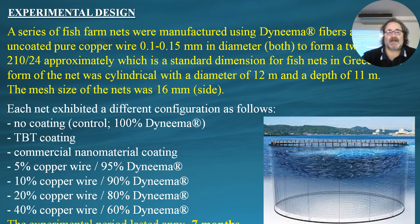The experimental design involved creating a series of nets manufactured using Dyneema fibers and uncoated copper wire with a diameter of approximately 0.1 to 0.15 millimeters. The twine had a denier value of approximately 210/24, which is a standard dimension for fishnet twines in Greece. The nets had a diameter of 12 meters and a depth of 11 meters — also standard in Greece today — with a mesh size of 16 millimeters.